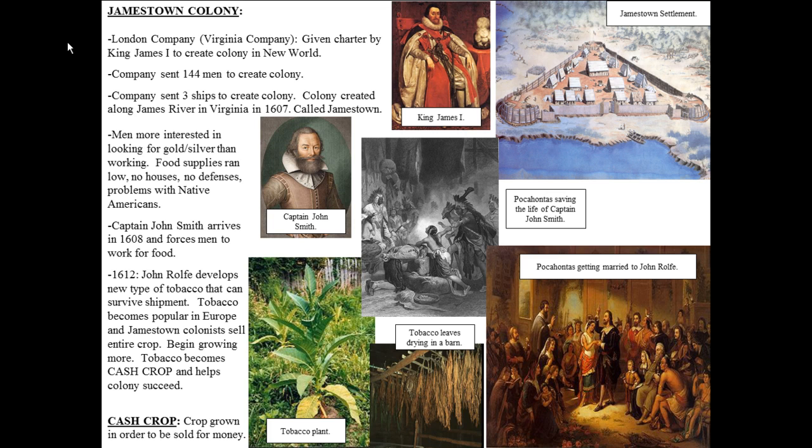It was all named after King James I. Problems began immediately. Jamestown was settled in coastal Virginia — similar to Roanoke — right on the ocean. Even though it was up the river, it had bad water. They ran into problems with Native Americans. The men were more interested in looking for gold and silver than actually working, so food supplies ran low, houses weren't built in time, and their defenses weren't built. It was just a disaster.